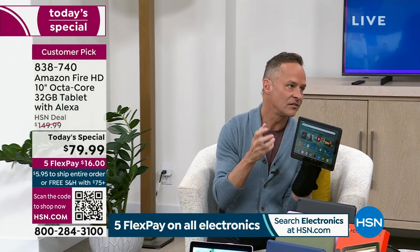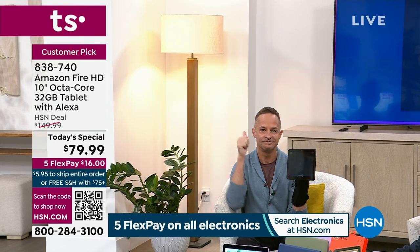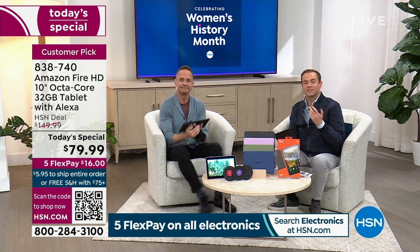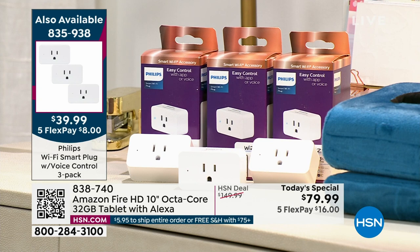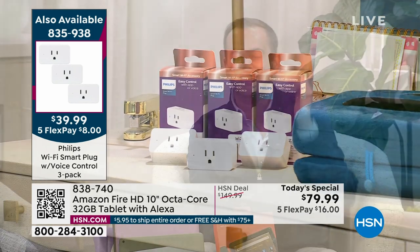Alexa, turn on fourth plug — and it lights up. This connects to all your smart home devices as well. We're also doing a three-pack of Philips smart plugs for $39.99. You plug it into the wall, plug your lamp into that, and it turns into a smart lamp. It really does allow you to take control of the smart things in your home with your amazing Amazon Fire tablet.